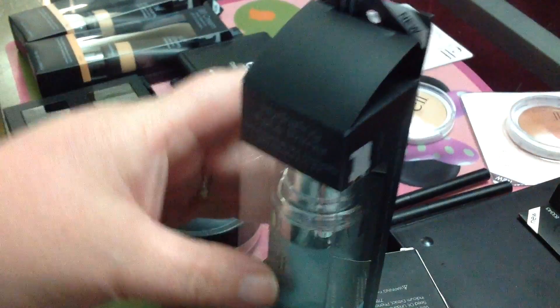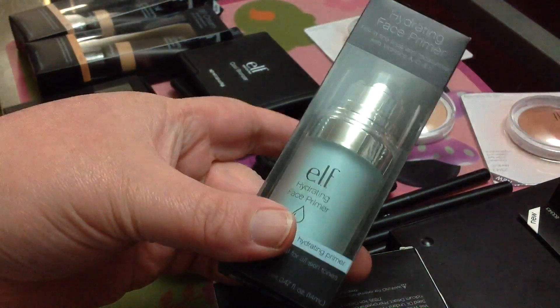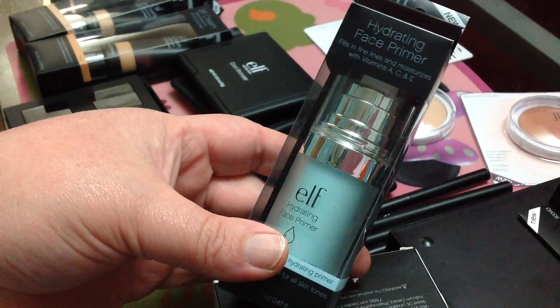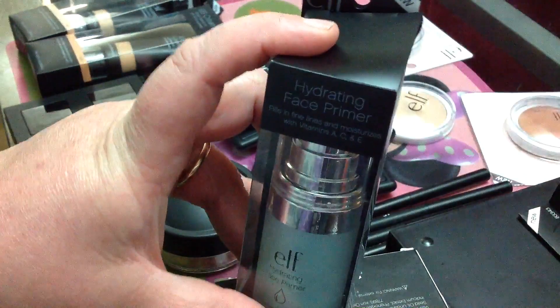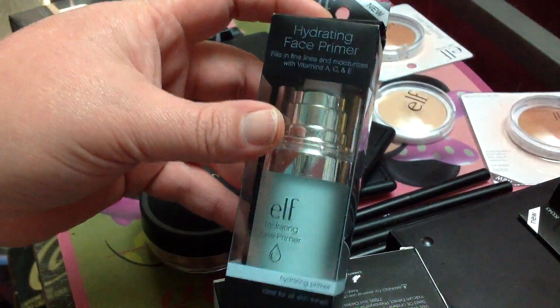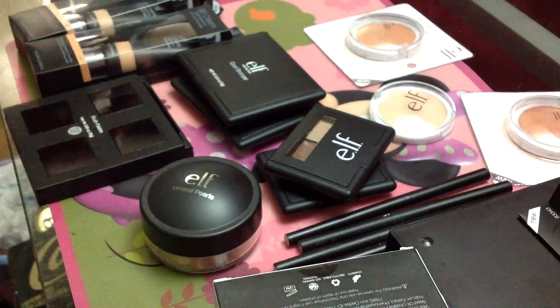Everything is inexpensive. I don't think I spent more than $6 on anything, so this might have been $6. You guys can definitely check it out on the website — it's eyeslipsface.com. I love it, so I started with that.